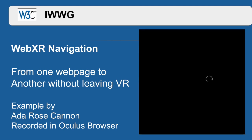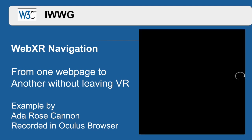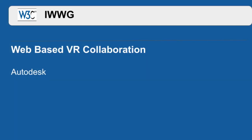Next is WebXR navigation. This lets you travel between web pages without leaving virtual reality. This is an essential ability for the web, but provides unique challenges in the case of virtual reality.